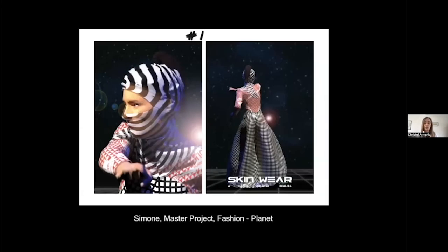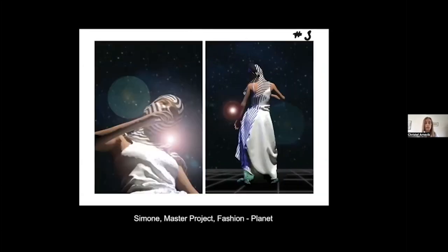One of our master students chose to use CLO3D for digital fashion only. She made a collection from waste material from a Danish designer — garments he hadn't been able to sell. She had access to them, scanned them, and digitally remade the clothes. This collection was entirely digital. She was in the master program called Planet, which is the sustainability master program.